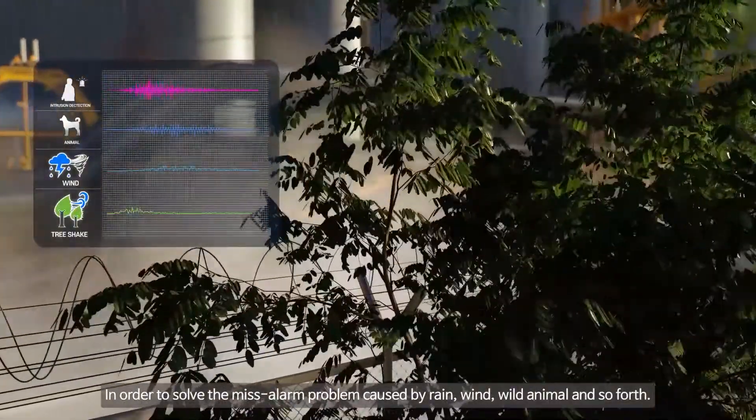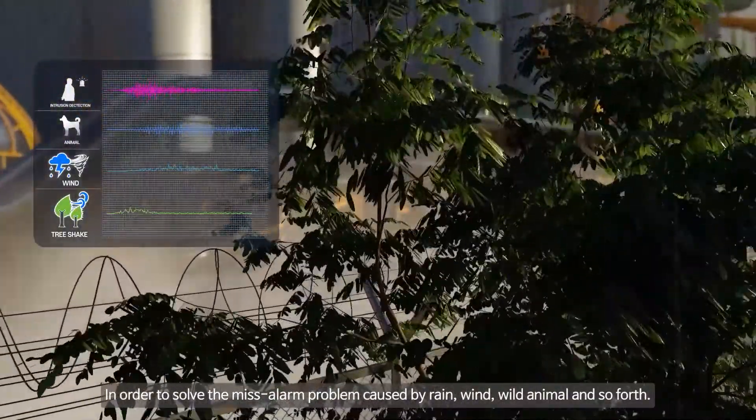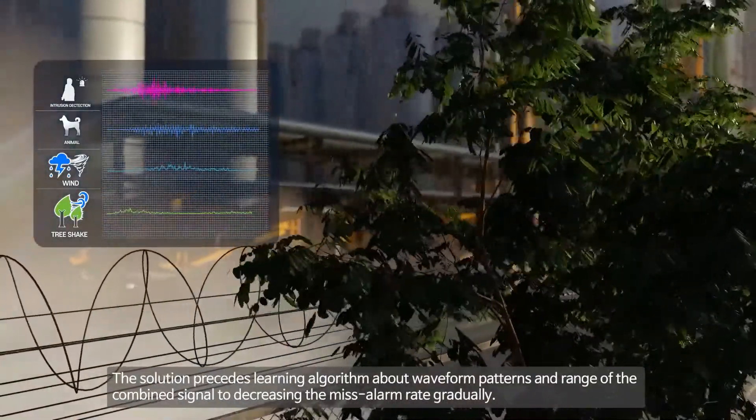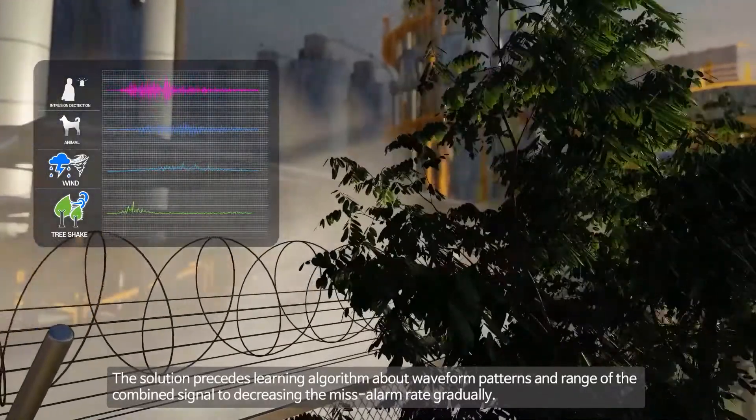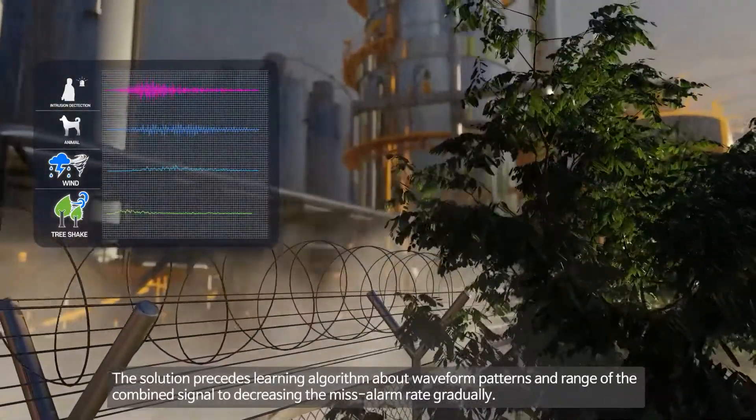In order to solve the misalarm problem caused by rain, wind, wild animals, and so forth, the solution uses a learning algorithm on waveform patterns and the range of the combined signal to gradually decrease the misalarm rate.